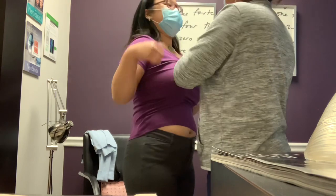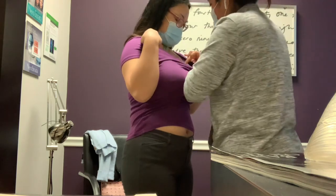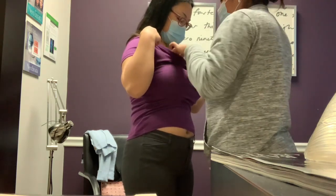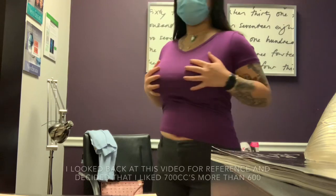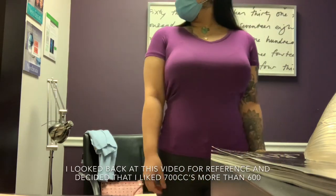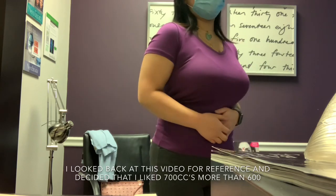Just remember your muscle comes right here, so you'll have a nice line there. The sizers just kind of show you how it'll look on the outside — they don't replicate the exact result. This is 700. I think I might go with the 600.